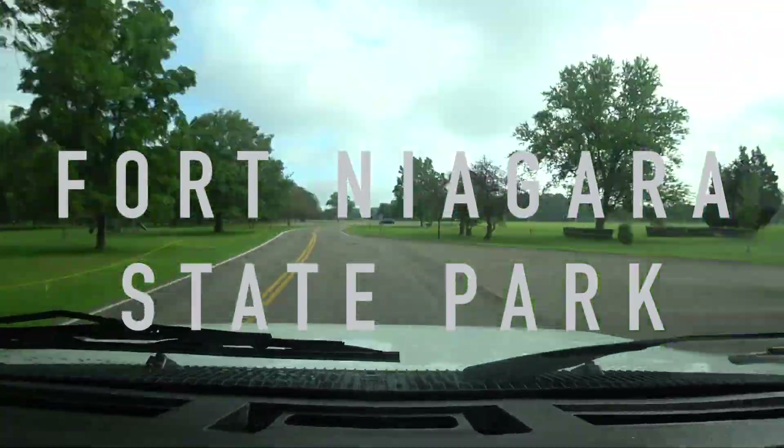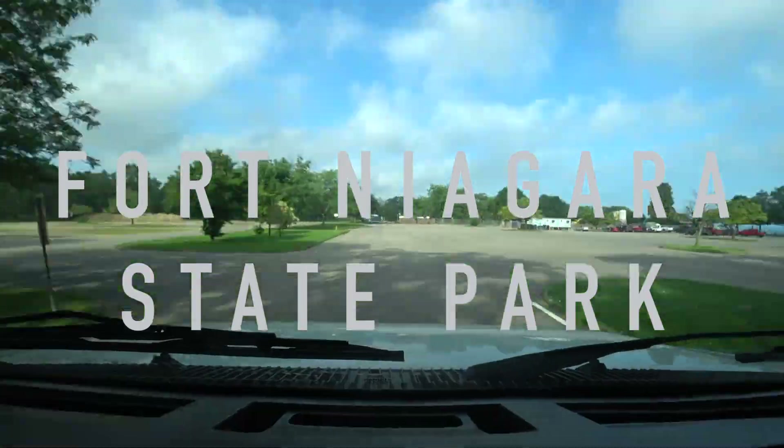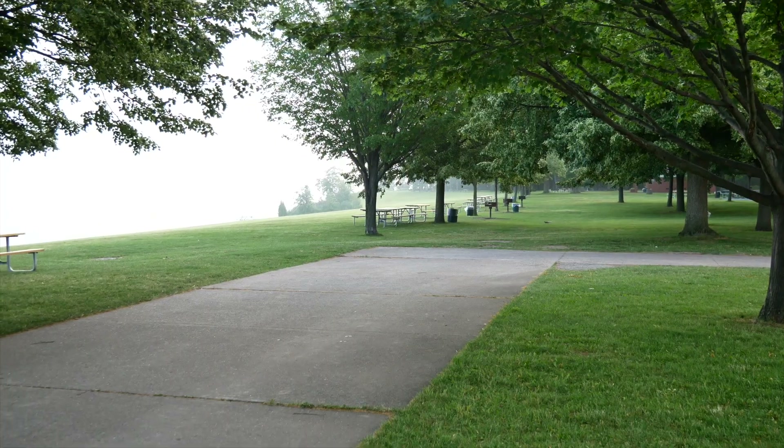We're headed north and then east on the Great Lakes Seaway Trail. This is about a 520-mile trail, but it started back in Pennsylvania, so we've been on this for several days now.